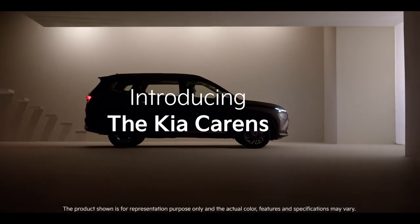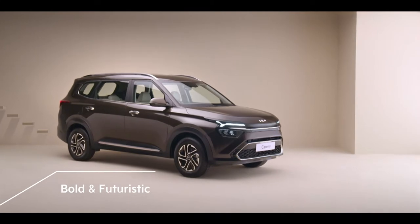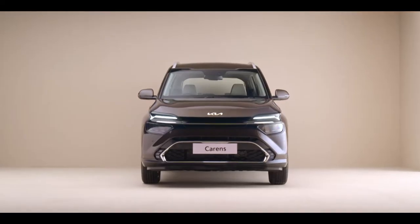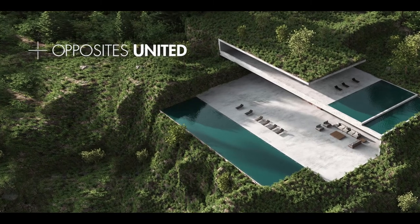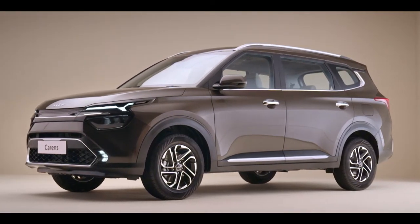Introducing Kia Currents, the new age family recreational vehicle. Bold and futuristic on the outside, sophisticated and technology-packed from the inside. The Kia Currents embodies Kia's new design philosophy of opposites united — a seamless blend of nature and modernity. The Kia Currents is truly a work of art.